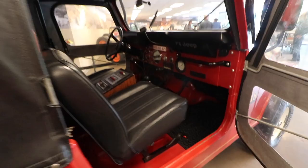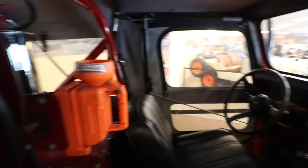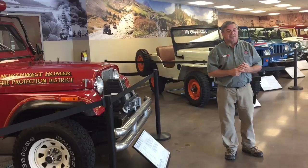Everything on the vehicle runs and drives. All the lights work, the sirens work. We have employees who sit in here sometimes and we have to disconnect the battery. But everything works — the PA system and all.